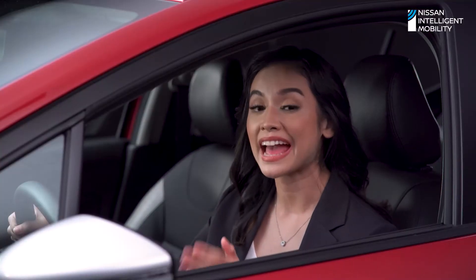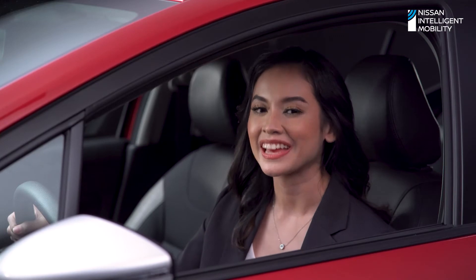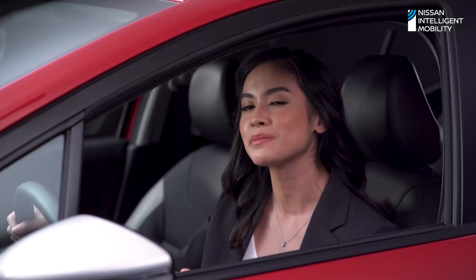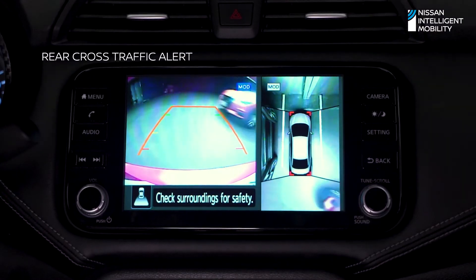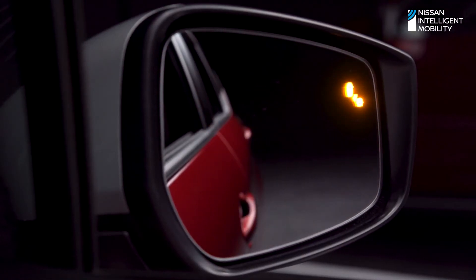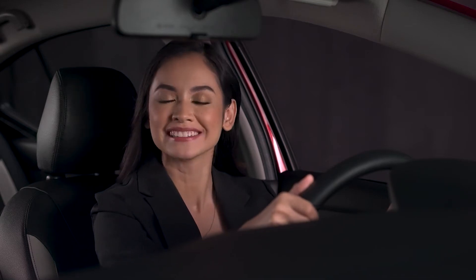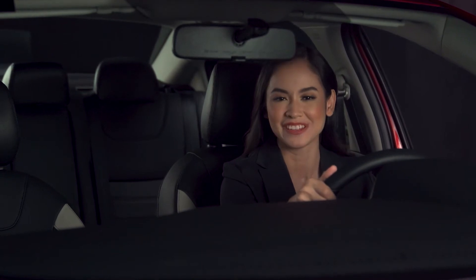The blind spot warning acts as your extra pair of eyes and ears on the road. If any object or vehicle is in your blind spot, the system alerts you right away. When backing up, the rear cross traffic alert system detects oncoming vehicles from either side. With all these amazing features, I'm more confident to drive around busy city streets and heavy traffic.